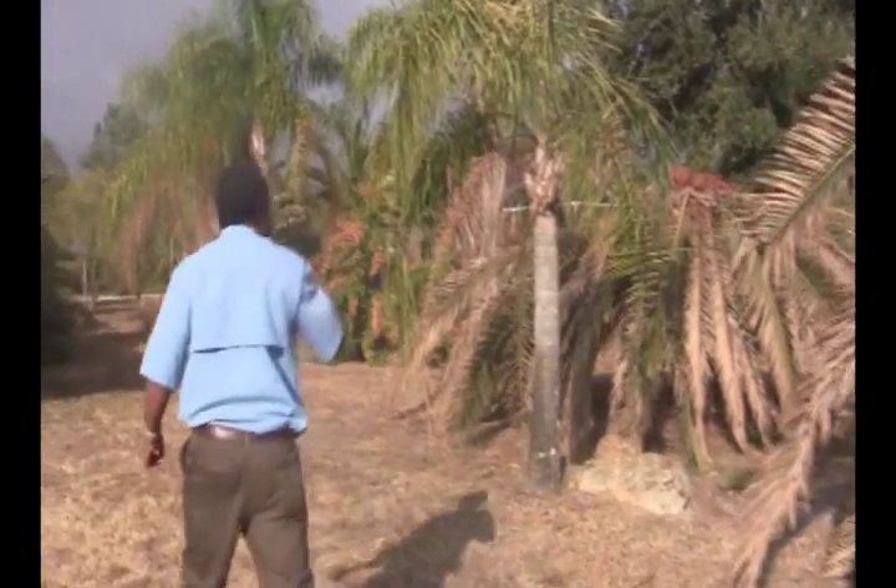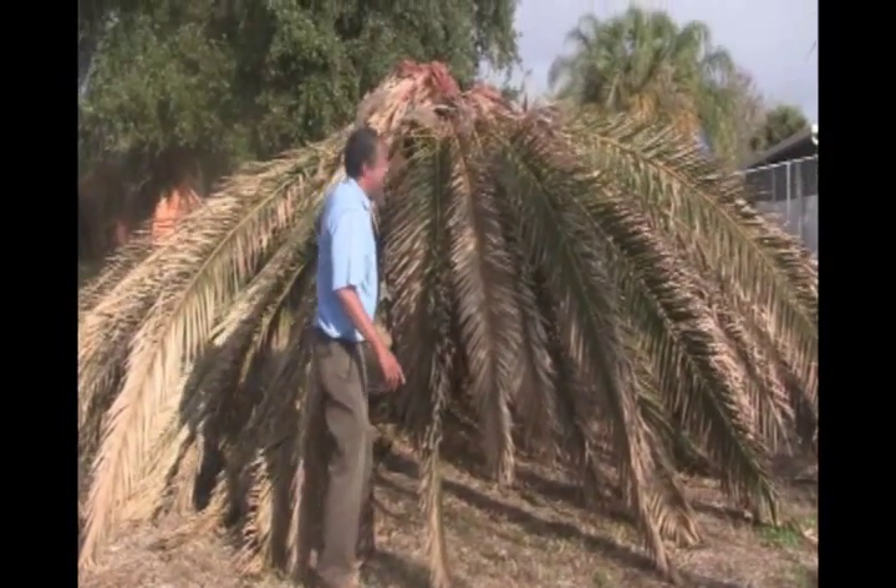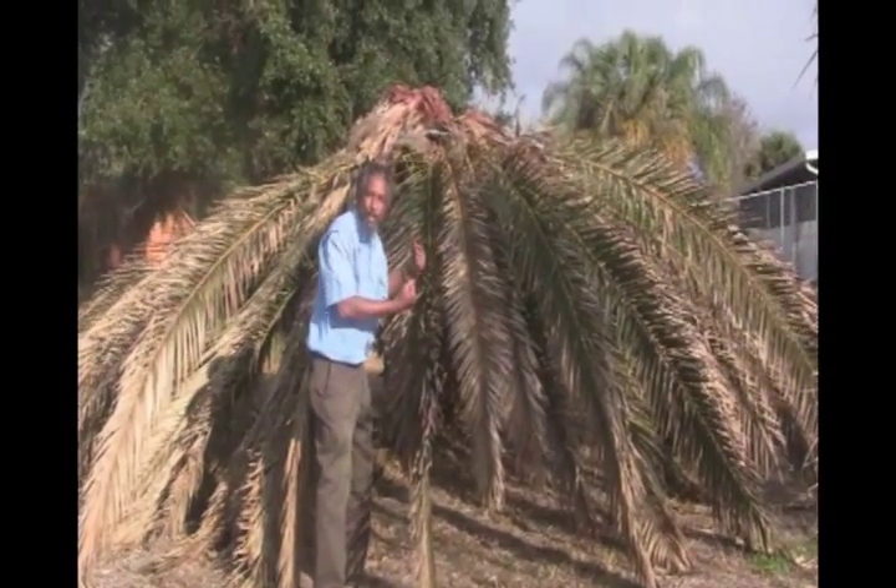Follow me around here and let me show you another one. This is the second palm with the same symptom. Again, the fronds have collapsed on themselves. This is actually a pretty common symptom with regards to Canary Island Date Palm, and we get a lot of questions on this, so let's try to figure out what's wrong with it.